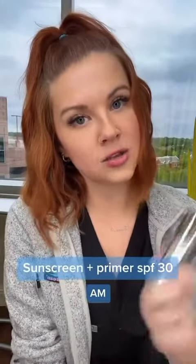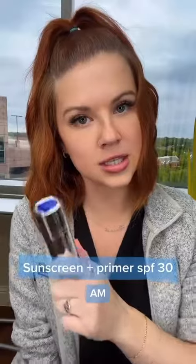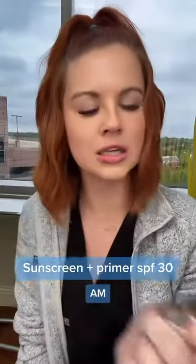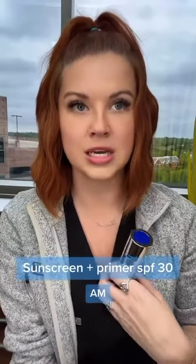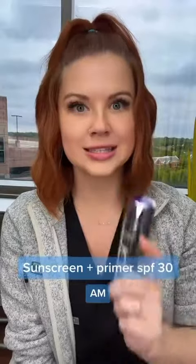This is the point where I would talk about what retinol I am using from them, but unfortunately I am a little too sensitive — I'm not there yet. So I will talk about the sunscreen. This is their sunscreen and primer — it has UVA and UVB protection, which is imperative to use every single day. But it actually acts as a primer. For me, it works like the poreless putty from Elf. So I use this instead of a primer from another line. I love this stuff.